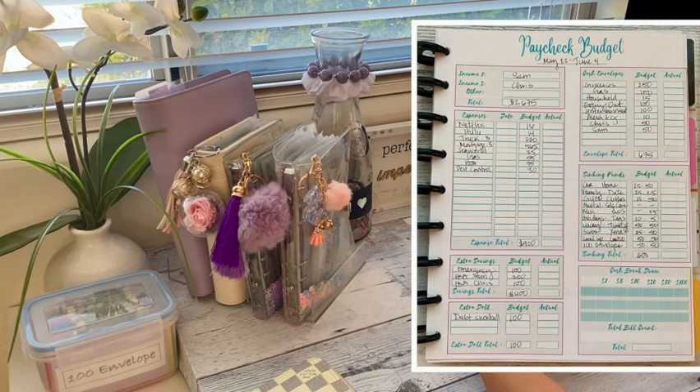For extra debt, our debt snowball is currently going towards our truck, so that is $100. For our cash envelopes — which cover all our variable expenses — we have groceries for $250, gas $100, household $15, eating out $100, entertainment $100, and for our spending allowance our babies get $10, my husband gets $50, and I get $50. So our cash envelopes come out to $675.